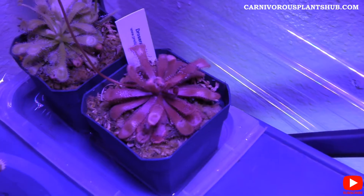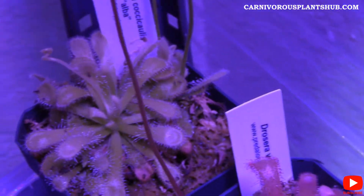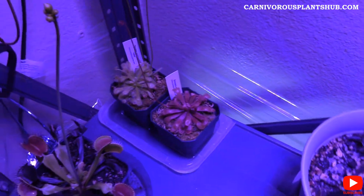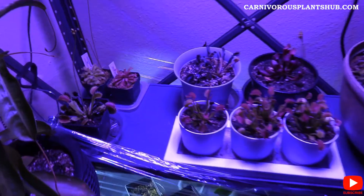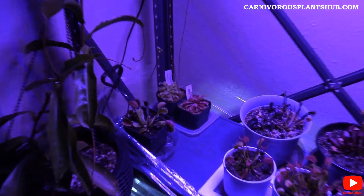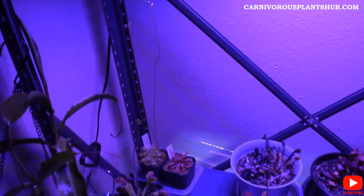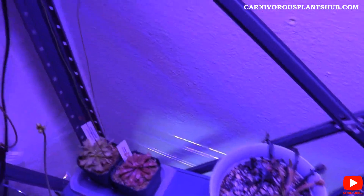Okay, here we go — here they are in their natural habitat, or at least the most natural it gets in my house. There are my Vipar Spectra grow lights. The plants are probably two to three feet away from the light, but the flower stalks are obviously getting a lot closer to the light than the plant base. You can maybe see the flowers a little better from here — it's been hard to see them in that other spot.